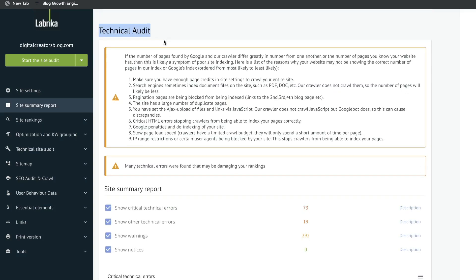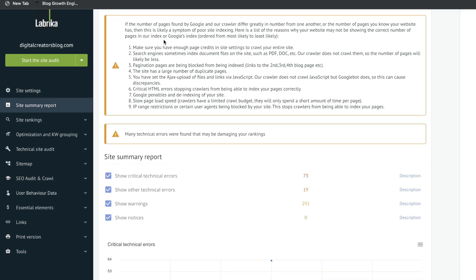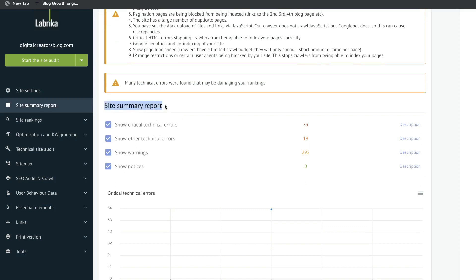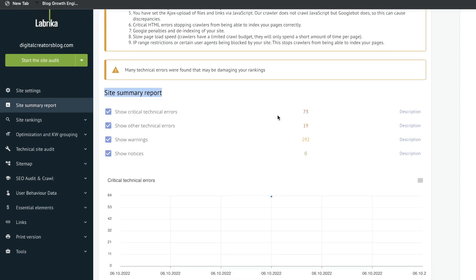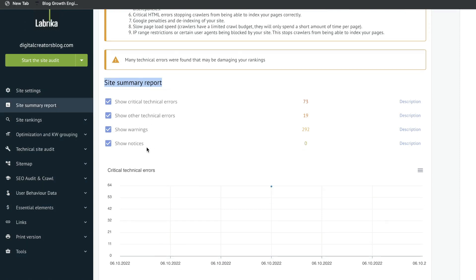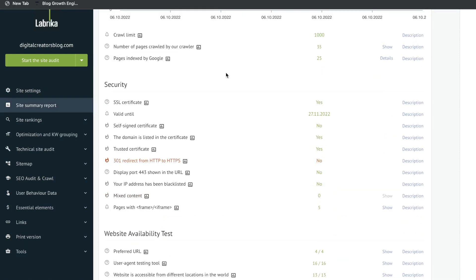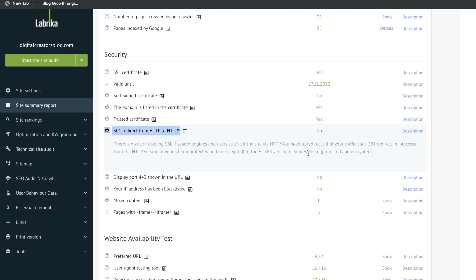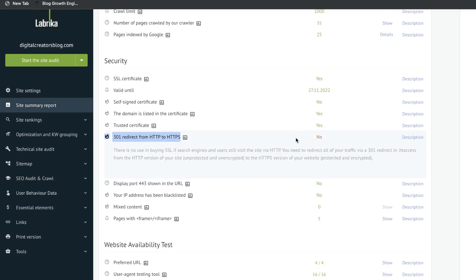Next will be your technical audit. This gives you recommendations which you need to follow to improve your on-page and off-page SEO. If you scroll down you'll see a site summary report divided by critical things you need to change, other technical errors, warnings, and notices. For this website, the 301 redirect from HTTP to HTTPS is not working properly — this is something I would definitely need to improve upon to improve the technical SEO for this website.